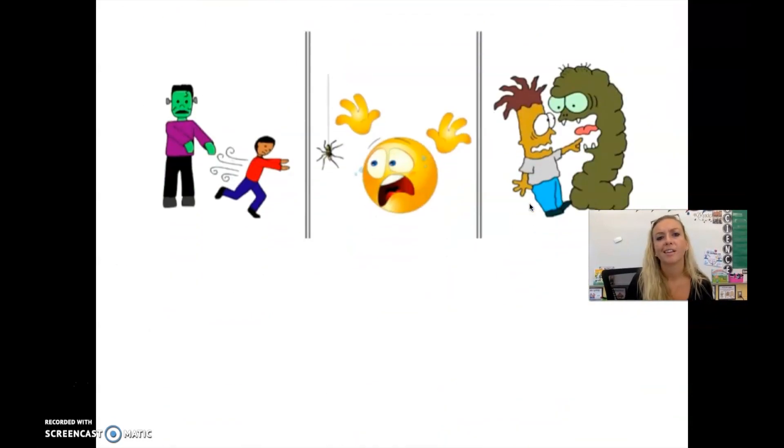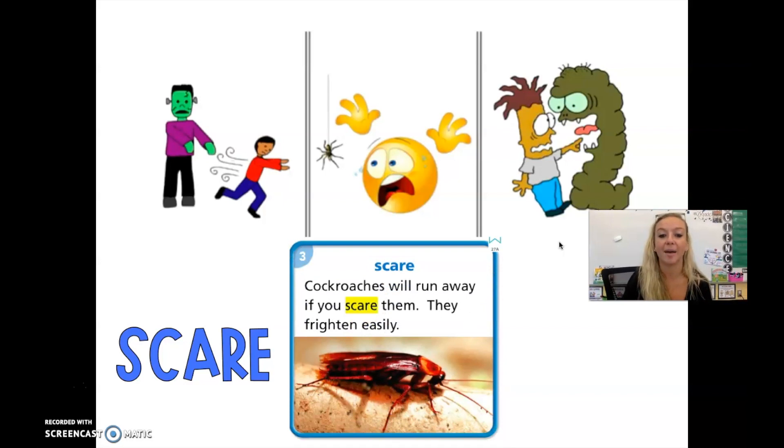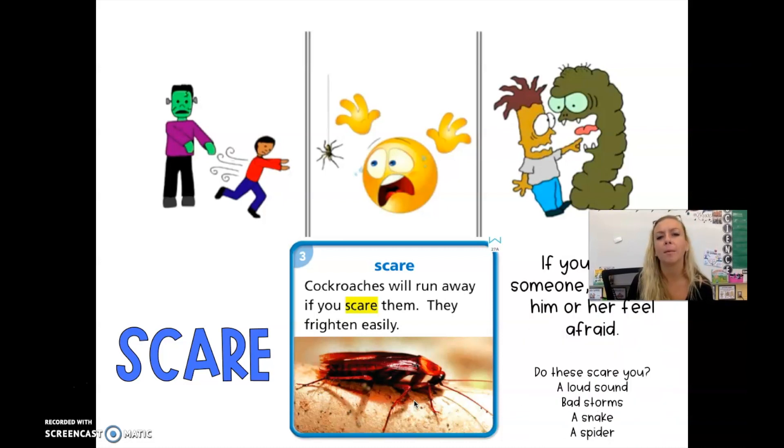Here's our next word. Figure out what these picture clues have in common. It looks like this person is afraid of this Frankenstein — almost looks like he's running away. A spider! Based on the look, I can make an inference that he is afraid of spiders. Our word is scare. Everyone say scare. Cockroaches will run away if you scare them — they frighten easily. I would probably be more scared of the cockroach than it would be of me. If you scare someone, you make him or her feel afraid.